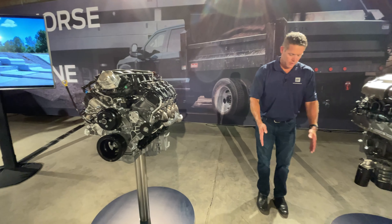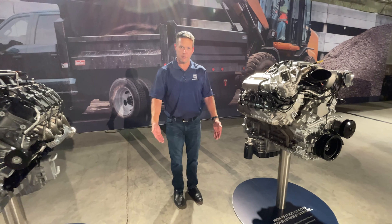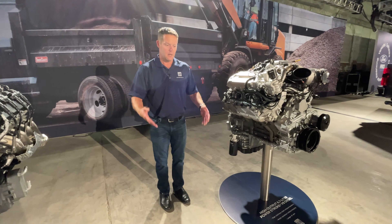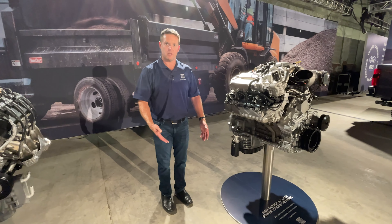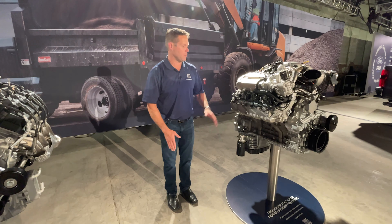If we had another engine right here, we'd call it our 6.7 liter — it's a very similar engine to what we have in production today. It's going to be our base offering when you check the box for a diesel. So the 6.7 liter would be there, but let's talk about this one here.